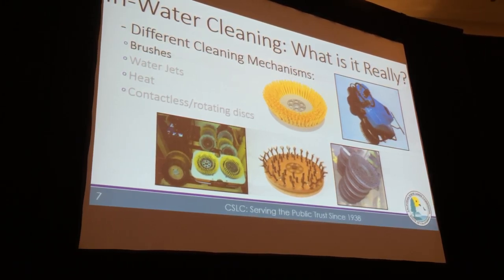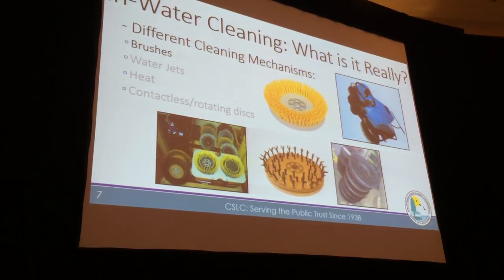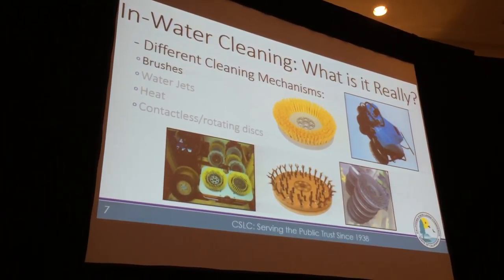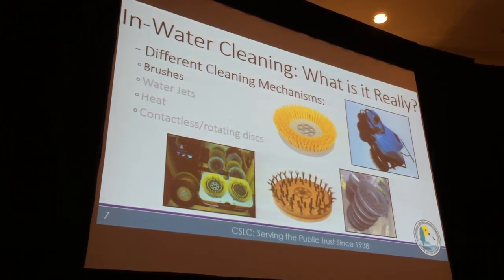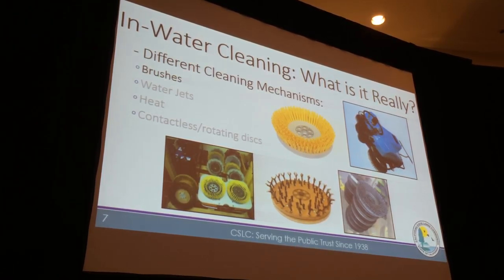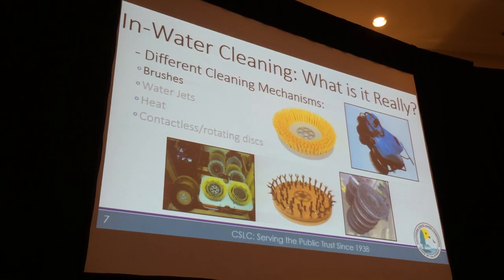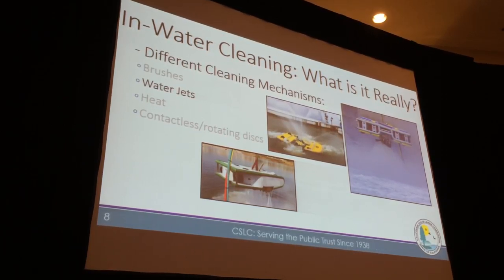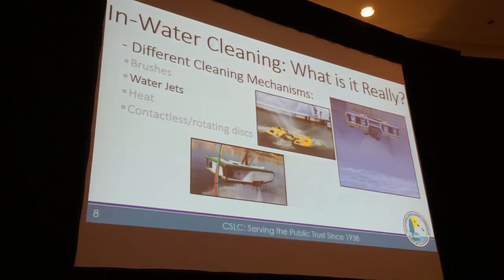Before jumping into all the issues with in-water cleaning — what is it really? There are a variety of different methods and mechanisms. Many rely on brush carts with rotating scrubbing brushes driven over the hull to remove what's there. There are a whole variety of brush types, from soft brushes like nylon to hard metal that can scrape off even hard coating. So it ranges from soft to hard scrubbing. There are also water jets — high-pressure water intended to remove growth without physical scrubbing.